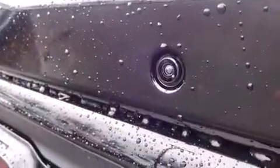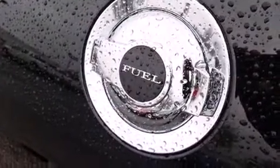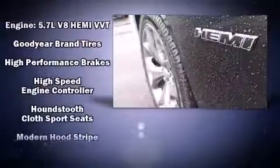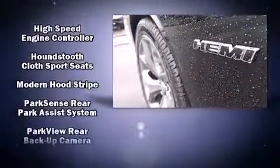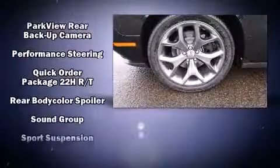Dodge also prioritized safety and security with features such as dual front impact airbags, front and side impact airbags, traction control, brake assist, anti-whiplash front head restraints, ignition disabling, and four-wheel disc brakes with ABS.